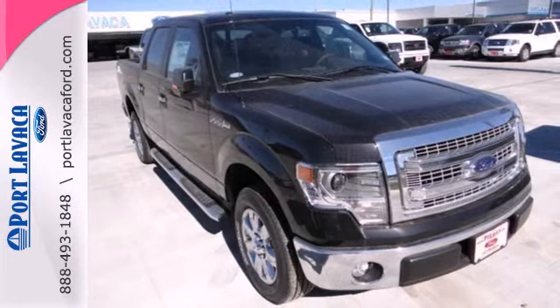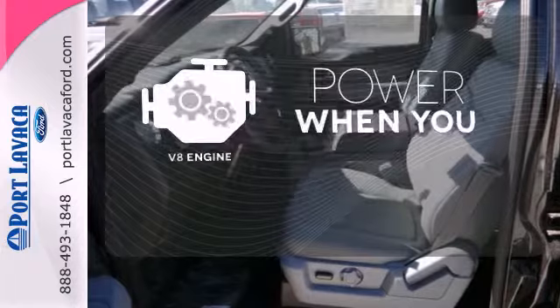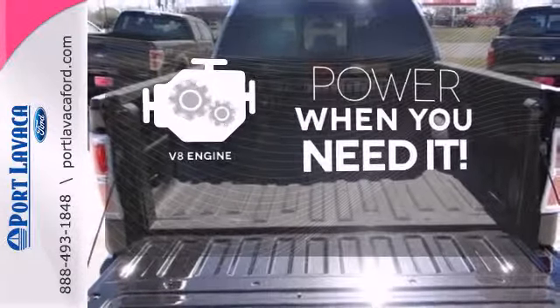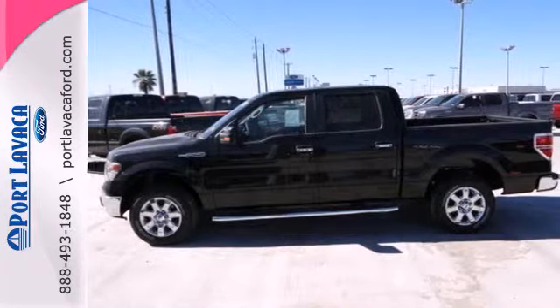And though the weather may be rough, you'll hardly notice tucked inside its comfortable and quiet interior. Have fun behind the wheel with a V8 engine under the hood. Truly built for tough — come test out the driving force that is the F-150.